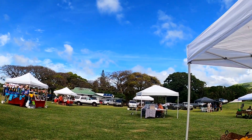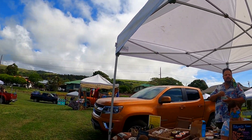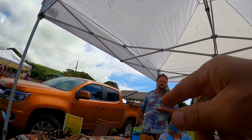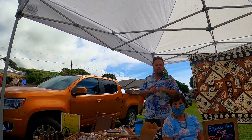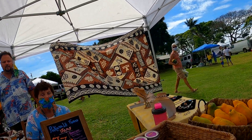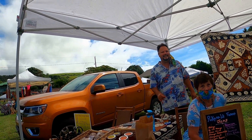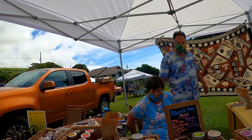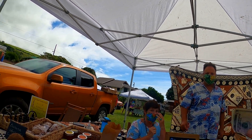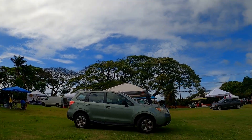Josh debates buying lilikoi jam, noting he already has a lot at home from buying four jars two weeks ago. He knows he has star fruit, mango, soursop, and pina colada. Everybody really likes it — if you like sweet, it's really good. The vendor doesn't take card, and Josh is already running low on cash. They laugh about that being the problem of their life.